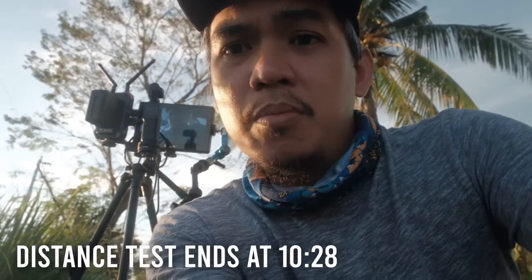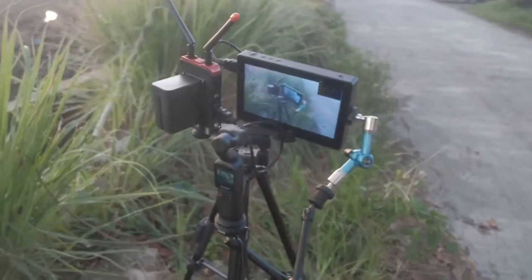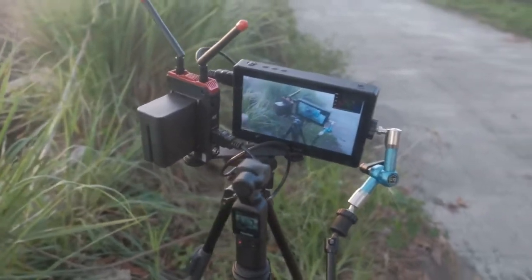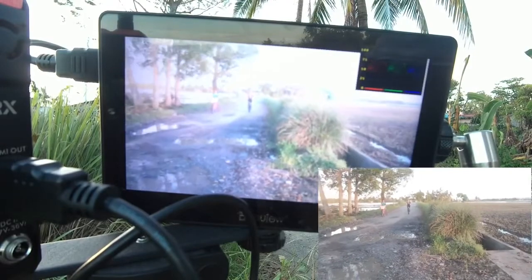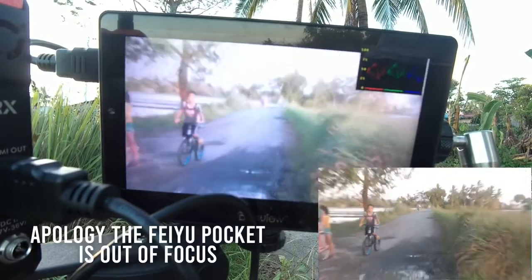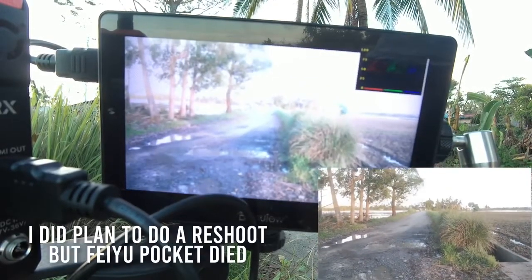Let's test out the promised 800-foot working distance of the CVW Swift 800 Pro. Our receiver is attached to our DSVR 7 Plus monitor, and I will be walking down that area for the 800-foot working distance test.